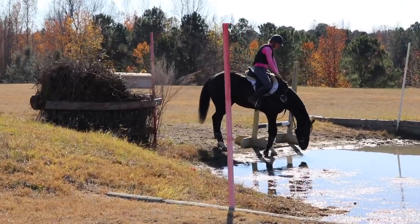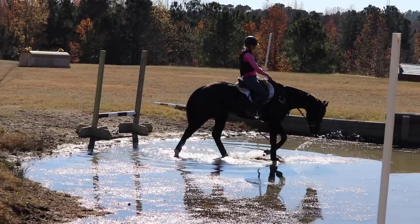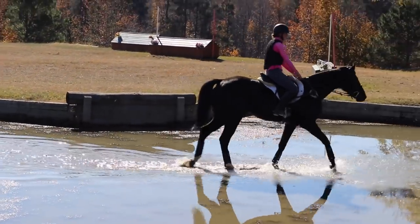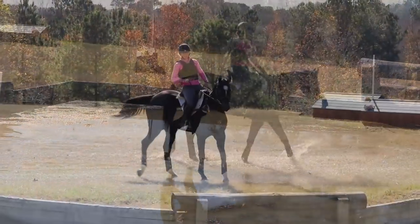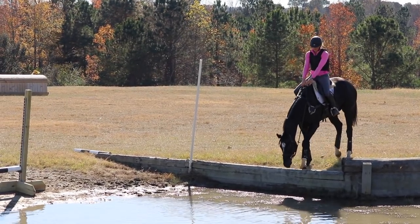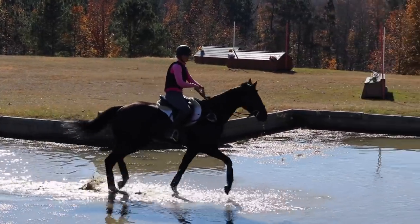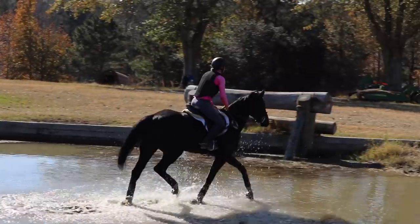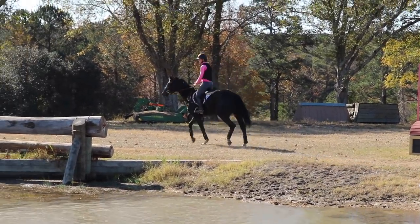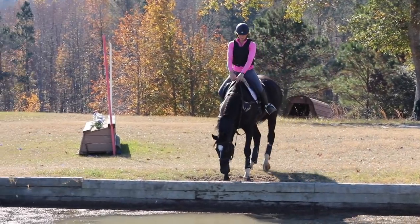He figured out the log wasn't going to eat the little black horse and we got past it. At the water he was actually pretty good — he hesitated a little bit, then figured out he could walk right in. It's pretty easy for a young horse on his first time going into water at a facility. I was able to take him in the creek at my house first, so playing outside on the trails really helps give them an introduction to cross country before you head out to the courses.